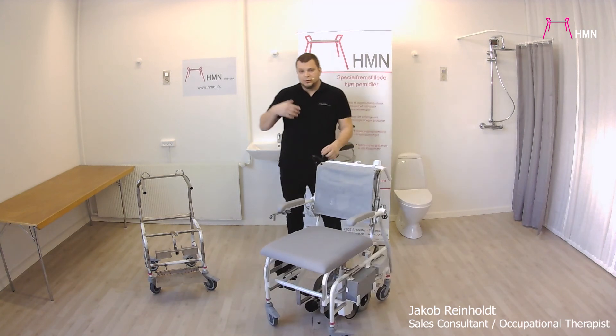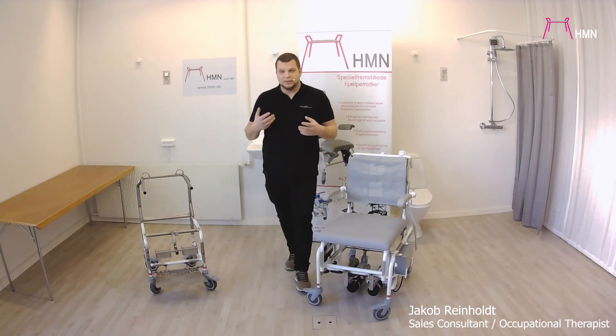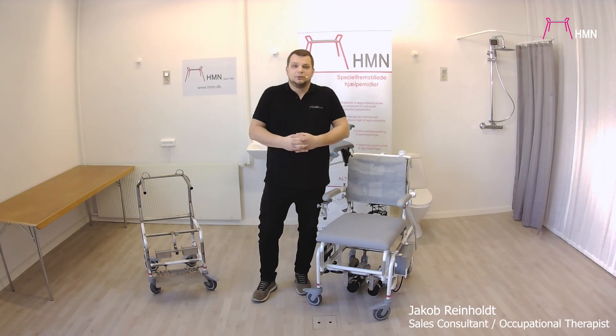We will now show you a lot of different examples of products we've done in the past, with a small explanation of what they are, just to give you more inspiration. As always, you can contact me directly — I'm the one at HMN handling special made products for the export market, and you can find more information on our webpage. Thank you for watching.